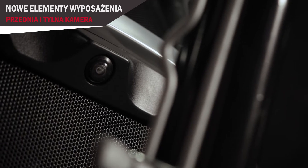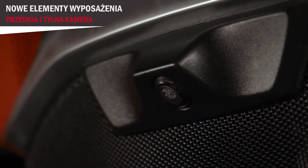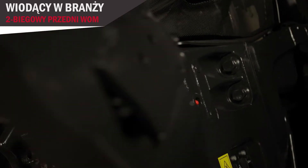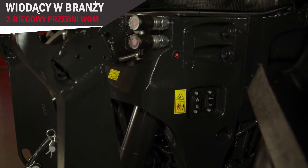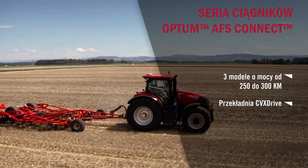Before we enter the cab, the new AFS Connect Optum has also received some exterior updates. We've added the new hood-mounted camera, making front linkage attachments easier to see and pick up. We also have an industry-first two-speed PTO, and our front linkage at 5.5-ton lift capacity is more than enough for the job. The Optum retains its three models: the 250, the 270, and the 300.